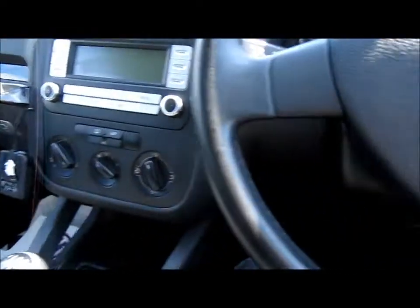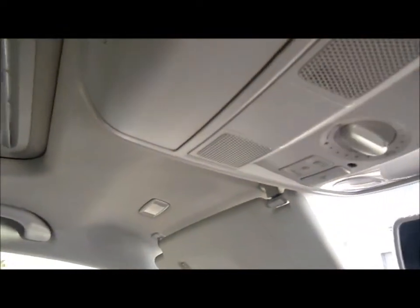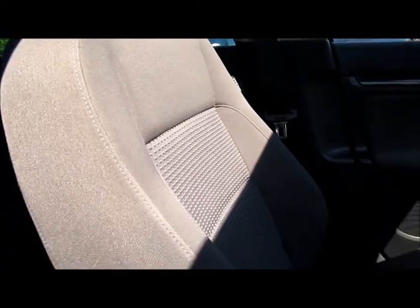There's storage down here and another one under the armrest, which has a very nice cloth finish to it. There's GT badging on the steering wheel. The car also has a sunroof, and there's storage up here for your sunglasses.